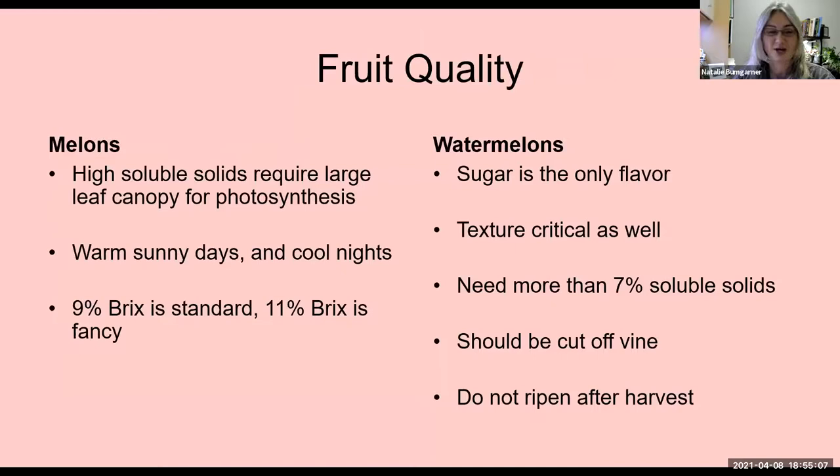With that, I'm going to stop sharing. If anybody has any questions or comments, or any of these cultivars that you've grown and have had good success with, I'd love to hear from y'all.